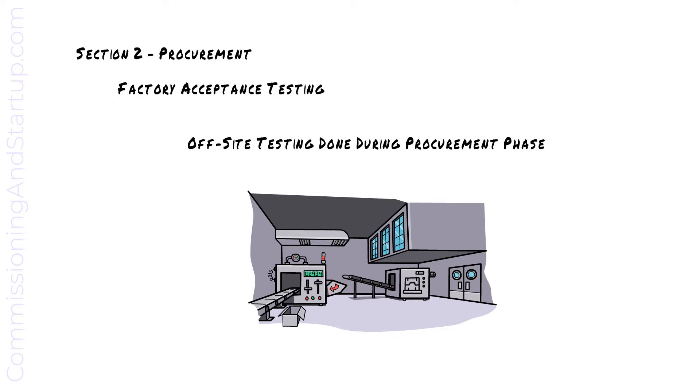Any errors identified in the factory are much cheaper and easier to address in the factory than waiting to identify and fix errors on site.